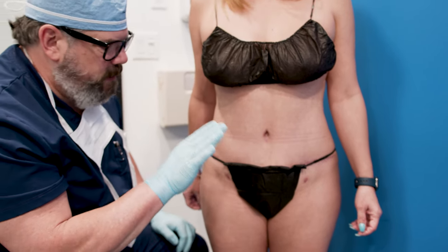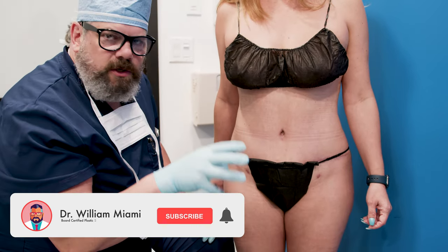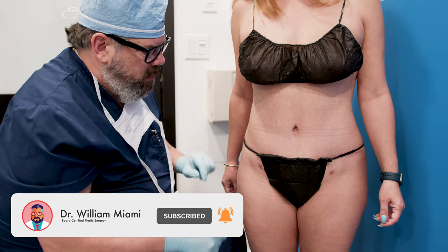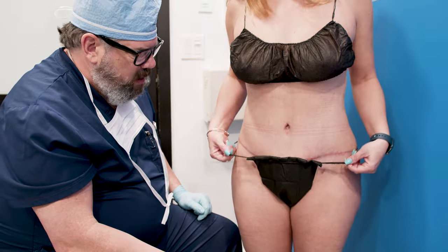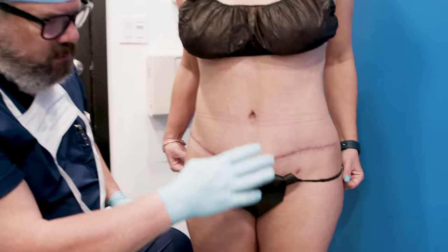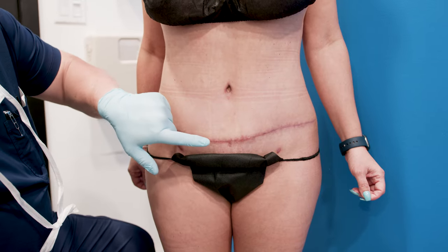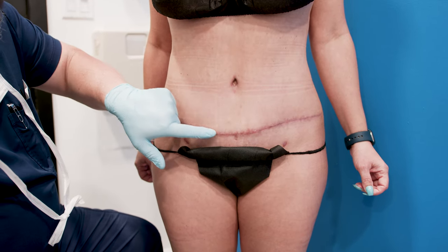But that's not what I want to talk about. She came in with a concern that other patients have too, so I wanted to bring it up. I'm going to have her lower her underwear just a little so we can see her scar. Here's her tummy tuck scar, and one of her main concerns is that she has some hardness in this area.